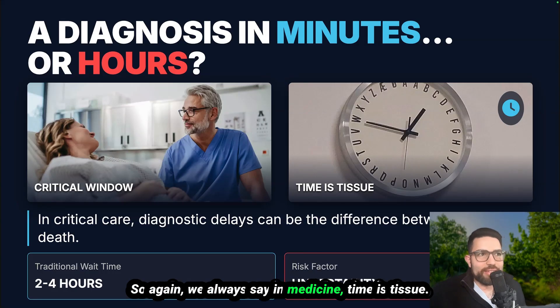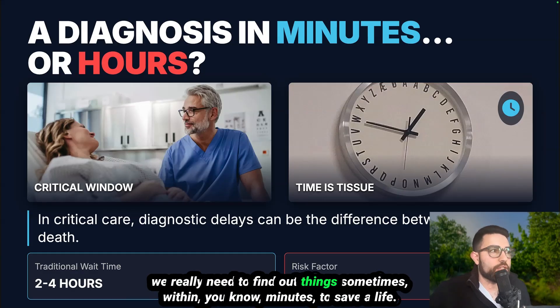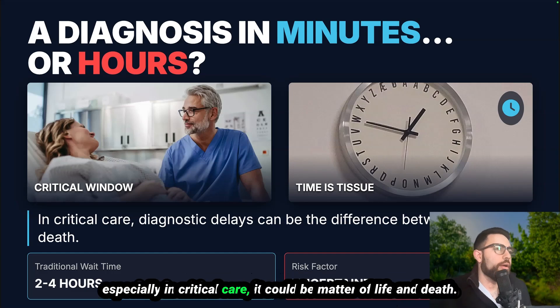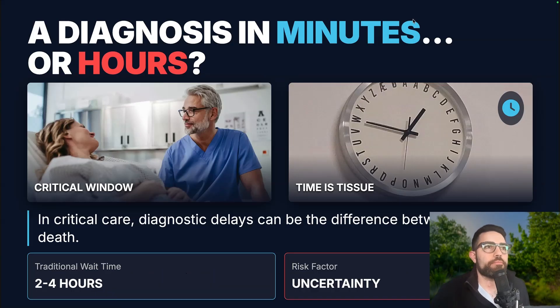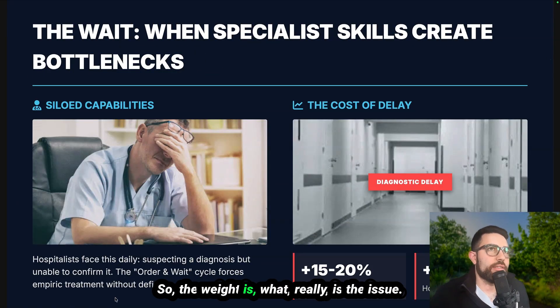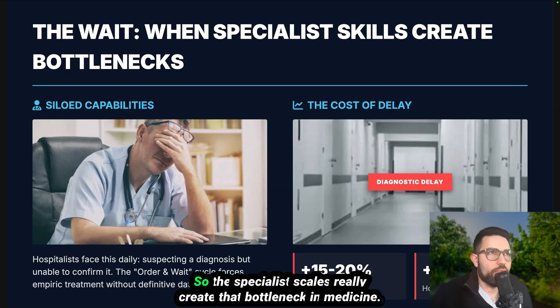In medicine we always say time is tissue — we have that critical window. We really need to find out things sometimes within minutes to save a life, especially in critical care; it could be a matter of life and death. The traditional wait time to get any exam done before even the report is two to four hours in the hospital. Not only do you get the imaging, but then somebody needs to read and report it. So specialist scarcity really creates that bottleneck in medicine.